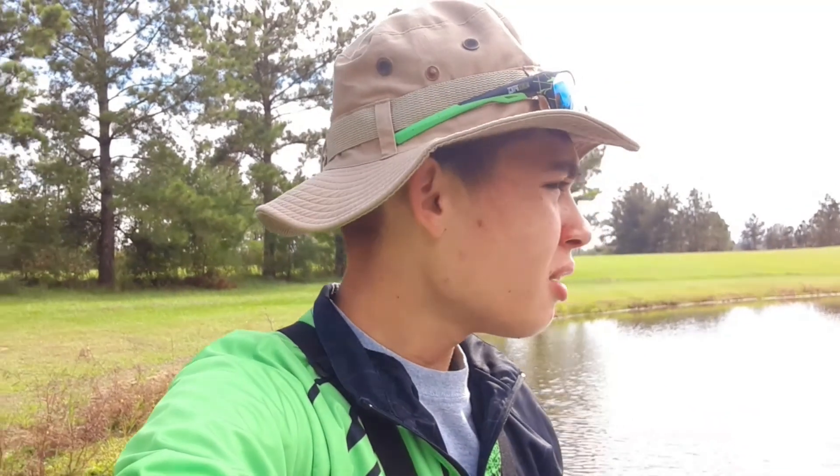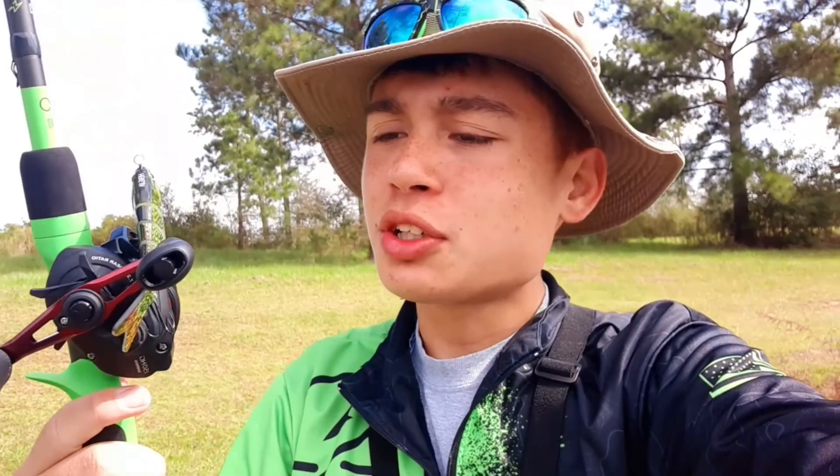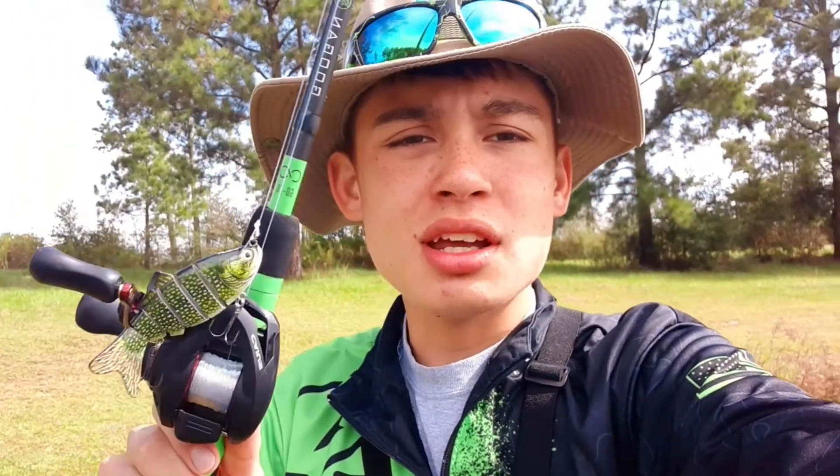Hey guys, welcome back to another episode. Today we are going to be fishing the backyard pond with swim baits. I got two different colors this time. This is what the swim bait looks like — I got this one in green. I figured we would put it to the test and see if we can get bit. This swim bait looks pretty juicy, so the fish might go after it thinking it's a bait fish.